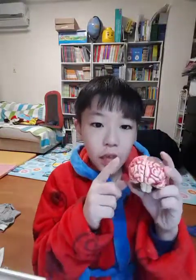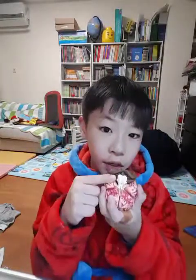There are three parts of the brain. There are the cerebrum, the cerebellum, and the brain stem.